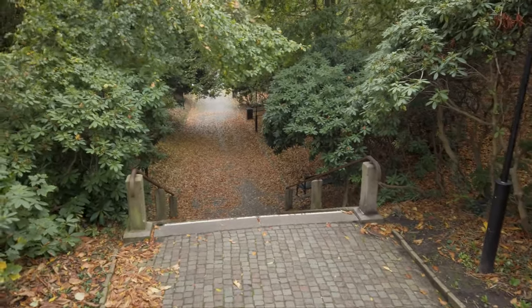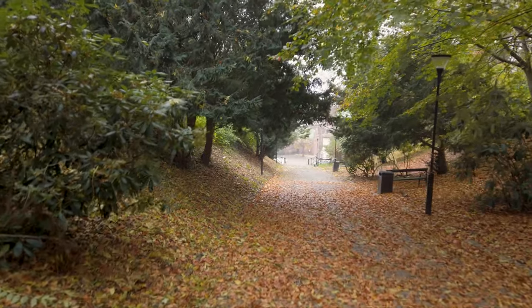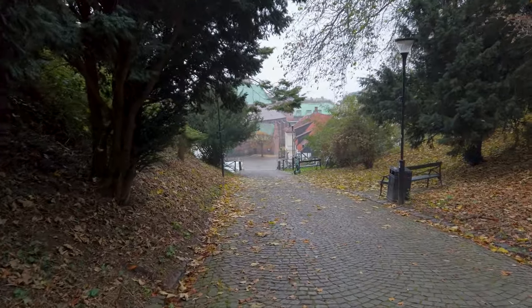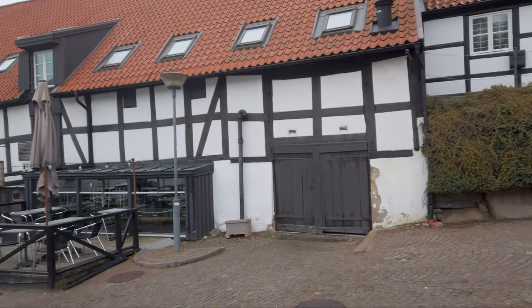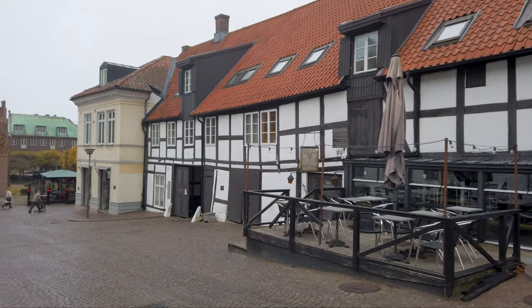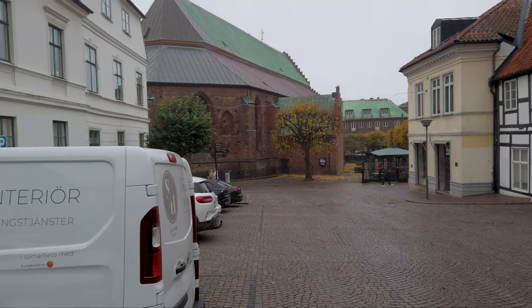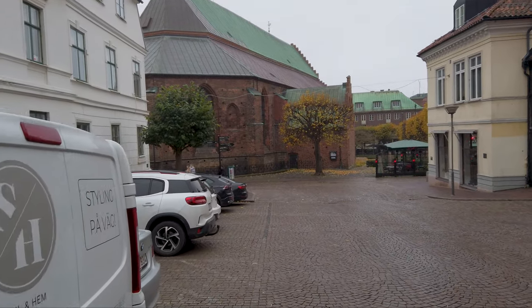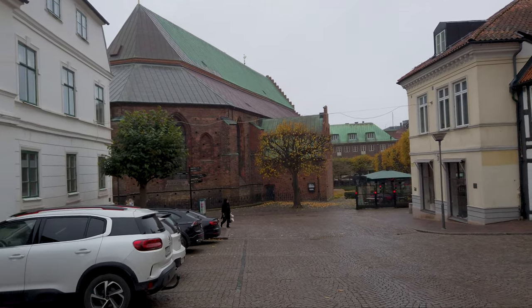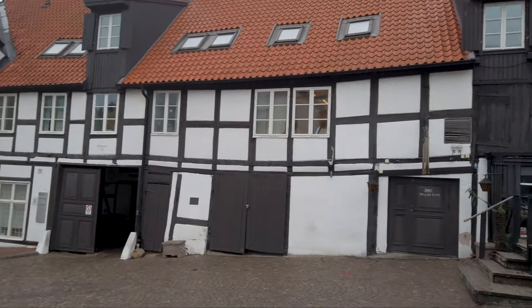I'm taking an alternate route down to the city centre. There are some really cool half-timbered homes here. And right ahead of me is St. Mary's Church — this is the back side of it. I'm going to go to the front to get some views of the façade. There's a lot of character here in Helsingborg.